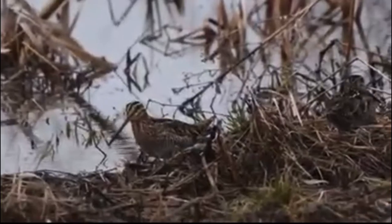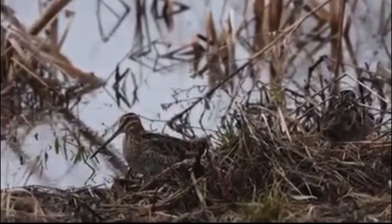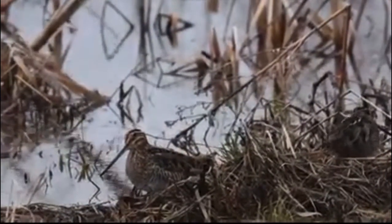Ever heard of the word sniper? It actually originated in the 1700s among British soldiers in India who hunted snipe for game.